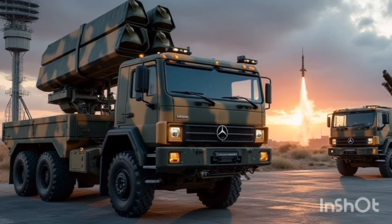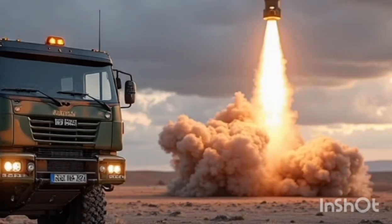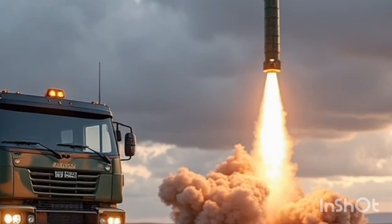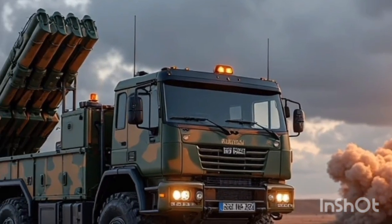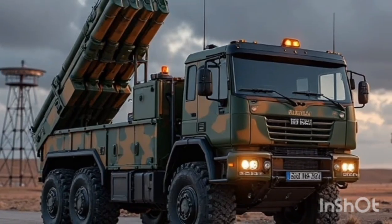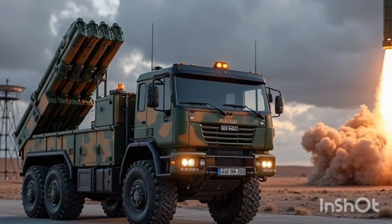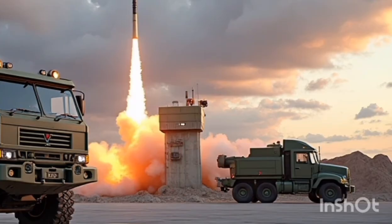The 2026 Patriot is not just an upgraded missile battery — it's a strategic shield shaped by decades of combat experience and modernized for the future. It blends proven performance with cutting-edge innovation, standing as a critical element in today's multi-domain defense environment. Whether intercepting ballistic missiles in a flash or silently monitoring the skies for hidden threats, the 2026 Patriot ensures that nations and allies remain protected, prepared, and ready for whatever challenges the future may hold.